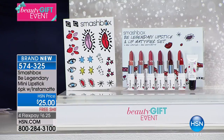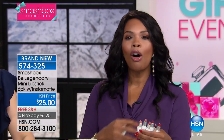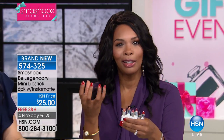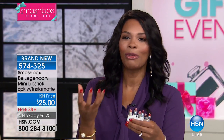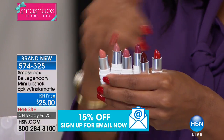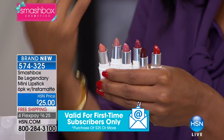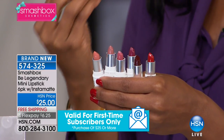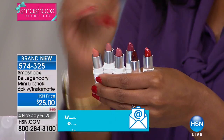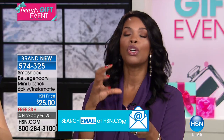Even when I look in my own lipstick collection, I have like 20 of roughly the same color pink. Sometimes we're creatures of habit, so we need a set like this to break us out of the box and introduce us to colors we wouldn't normally wear — but once you do, you're going to fall in love with them. You're getting all six of them.